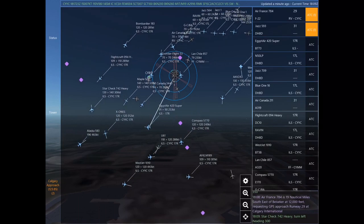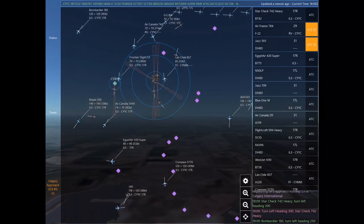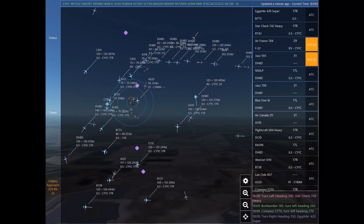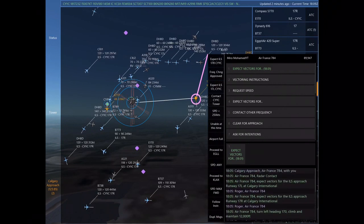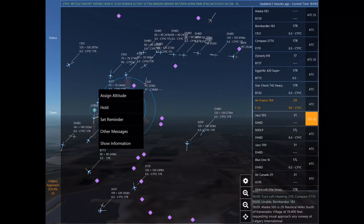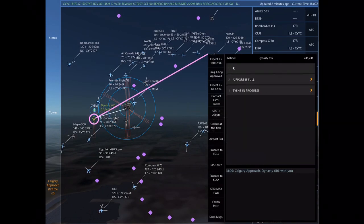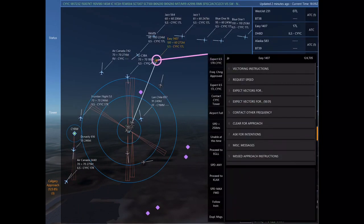November 50 Lima Papa, expect vectors for the ILS approach Runway 17 left at Calgary International. November 50 Lima Papa, turn left heading 260, climb and maintain 12,000. November 50 Lima Papa. Air Canada 211, radar contact. Egypt Air 420 Super, radar contact. Jazz 593 is 14 nautical miles southeast of Drumheller Muni at 15,900 feet, requesting ILS approach any runway at Calgary International. Compass 5770, turn left heading 270. Egypt Air 420 Super, turn right heading 350.